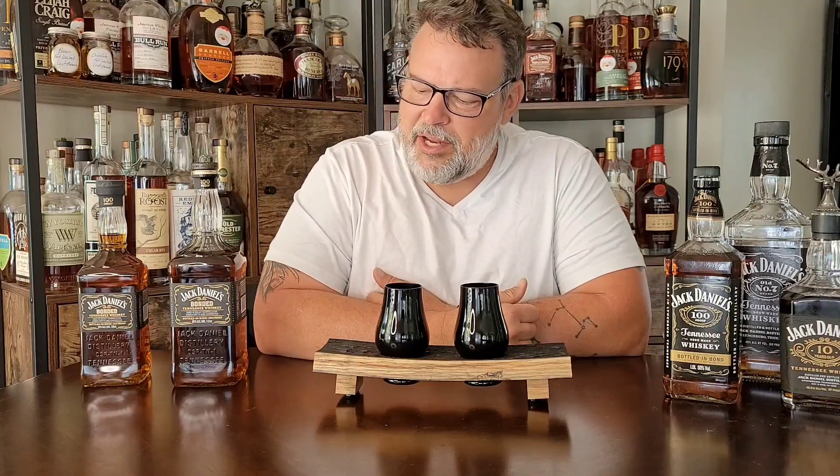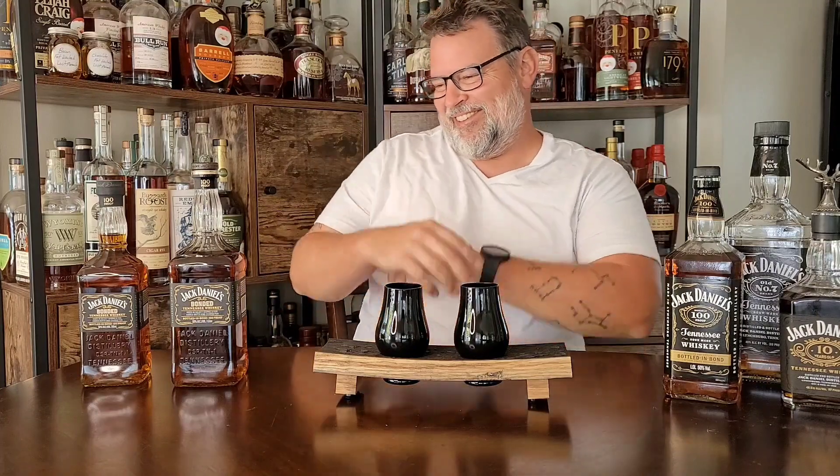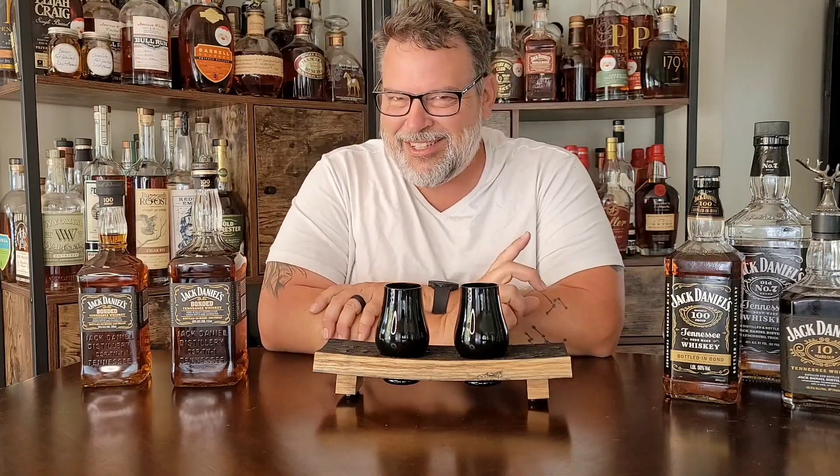Hi guys, welcome back to another Bourbon Santa video. Today is Tennessee Tuesday! But we are doing Tennessee whiskey.